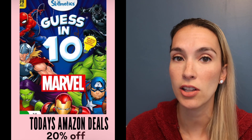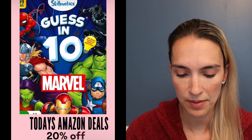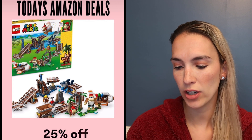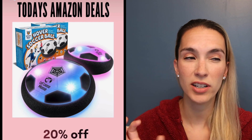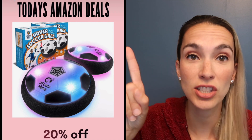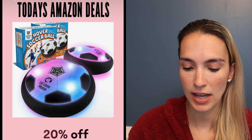There's a Guess in 10 game — it comes in different versions, and the Marvel characters version is 20% off today. Another Super Mario Lego set with a train railroad track is 25% off. There's also an indoor hover soccer ball — almost like a Roomba in a frisbee shape — that is 20% off today.